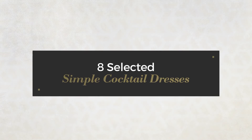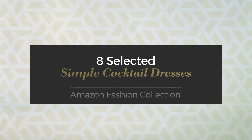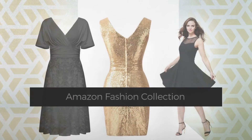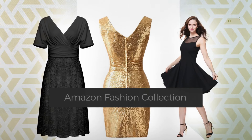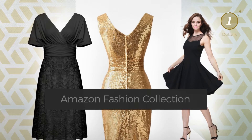8 selected simple cocktail dresses, handpicked from over 3,000 fashion designers' catalogs. At any time, click the circle and get the details about your favorite dress.